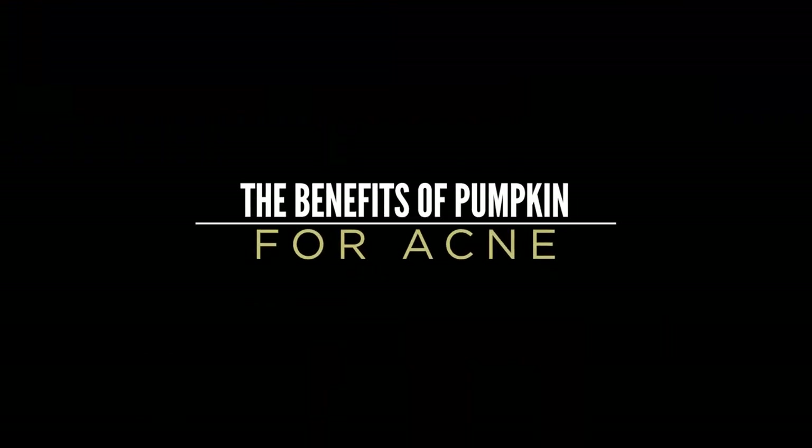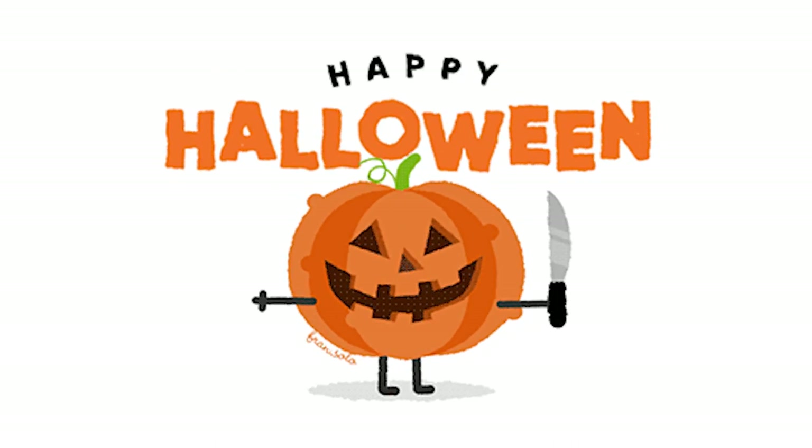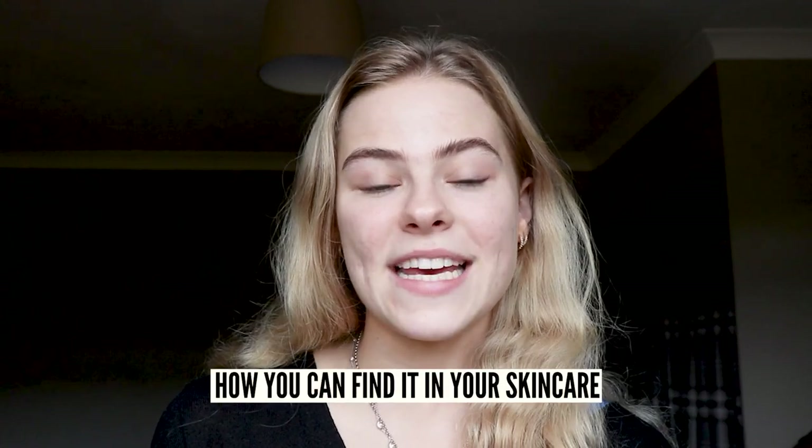Hi everyone and welcome back to the acne channel. My name is Sophie and today we're going to be talking about the benefits of pumpkin for acne. Pumpkin is a very popular treat in fall and it's famous for its associations with Halloween, but it's also really good for your skin. Today we're going to be talking about the benefits of pumpkin and how you can find it in your skincare.